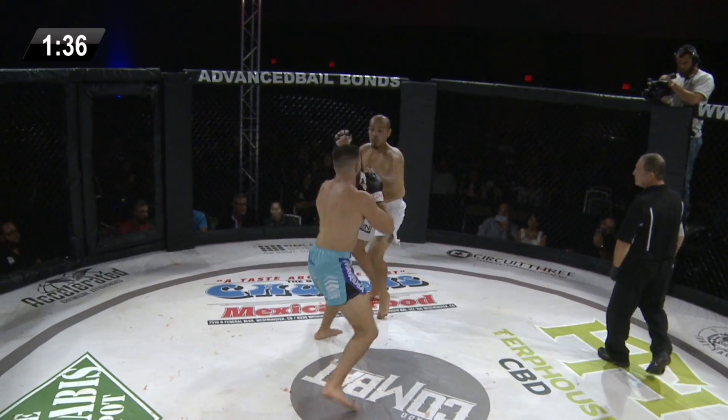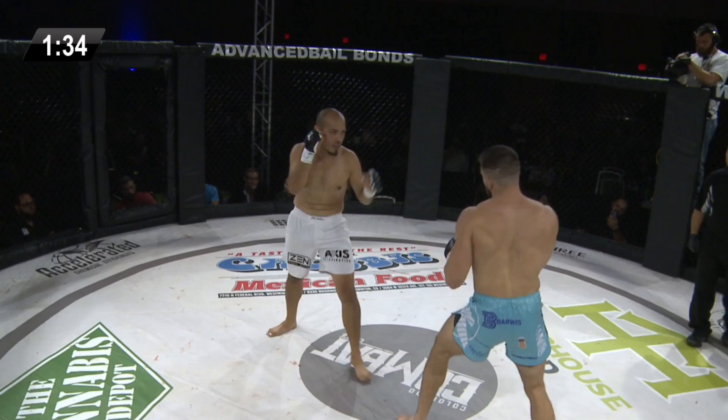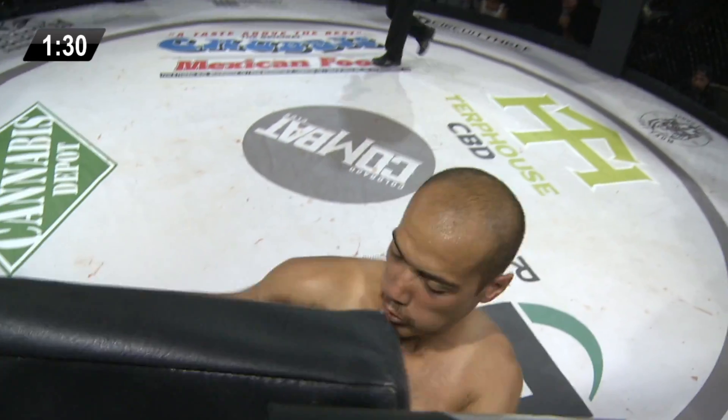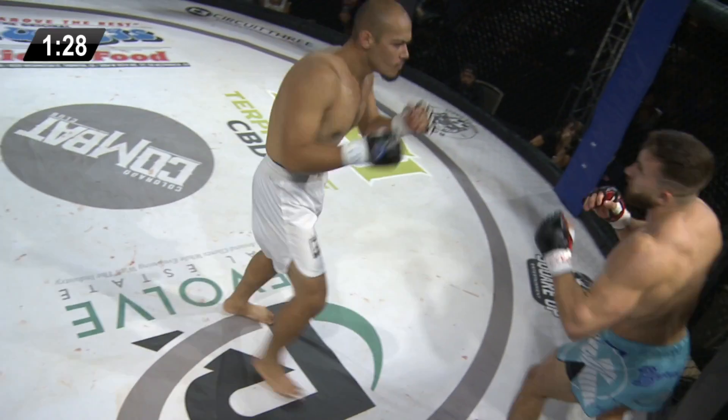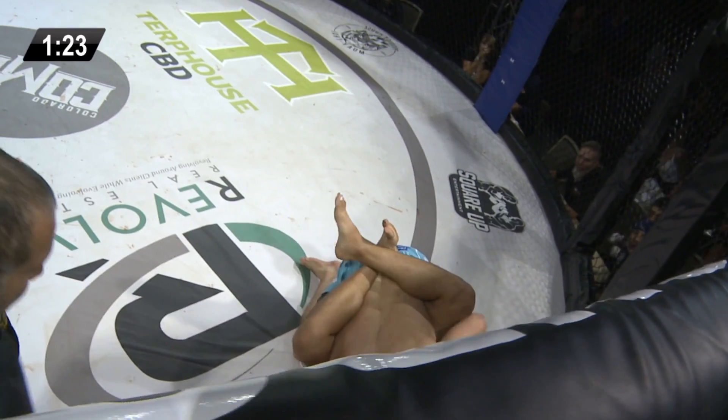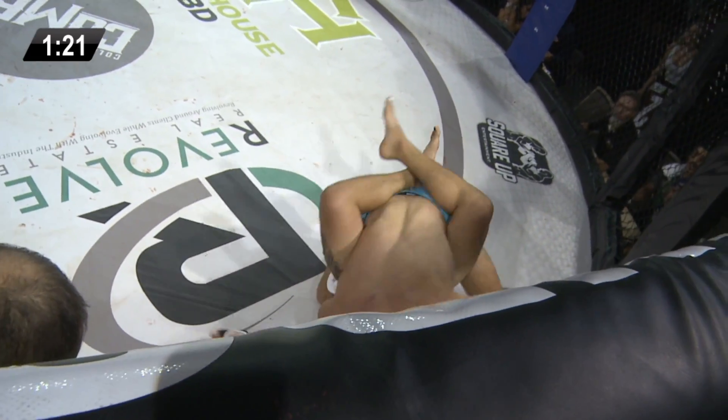Mena is definitely playing the part. Little brawl here. He landed a strong hook, but then Kurt Diesel with a scoop and slam double leg takedown, ends up in the guard of Mena.